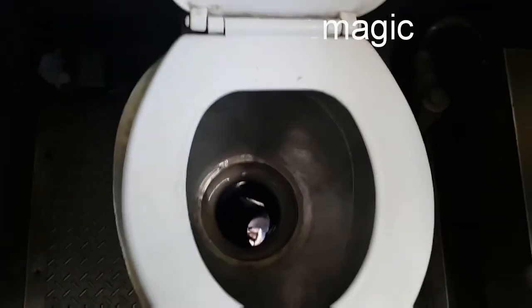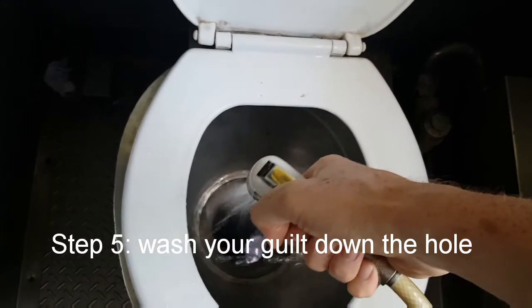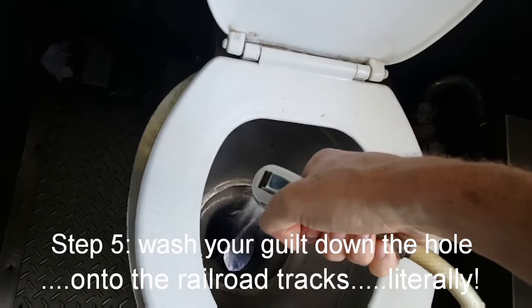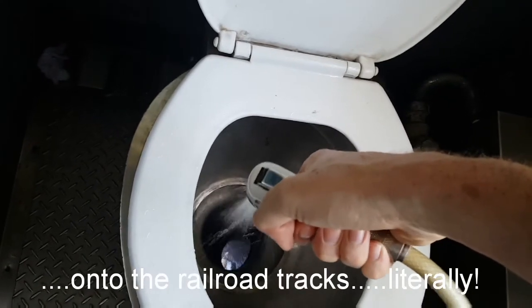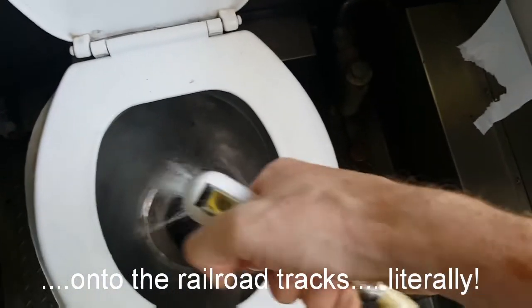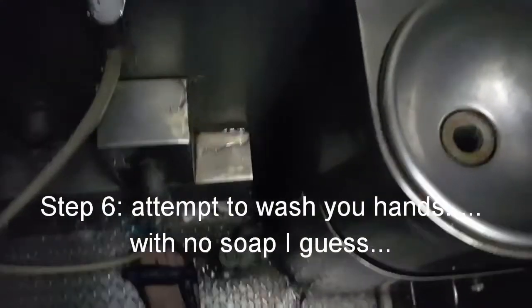Step 4: do your magic. Step 5: wash your guilt down the hole. When I say that, you're literally washing it down onto the railroad tracks. There's nothing in between the hole and the tracks — there's nothing. It must be the safest railroad tracks in the world.